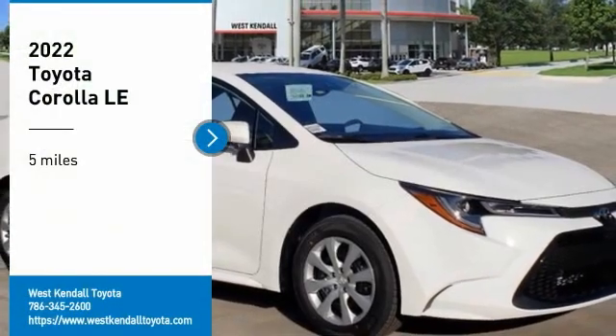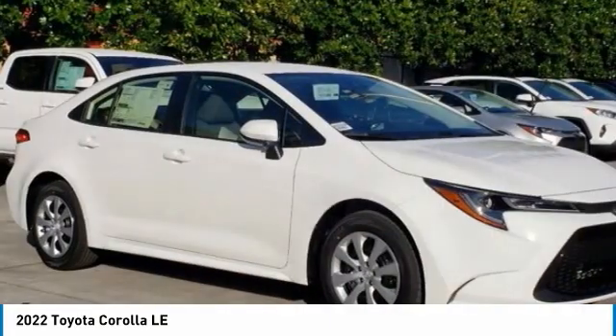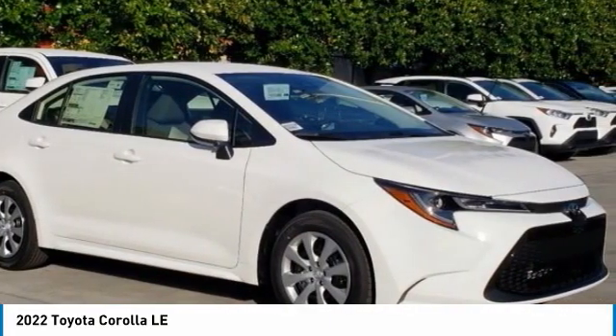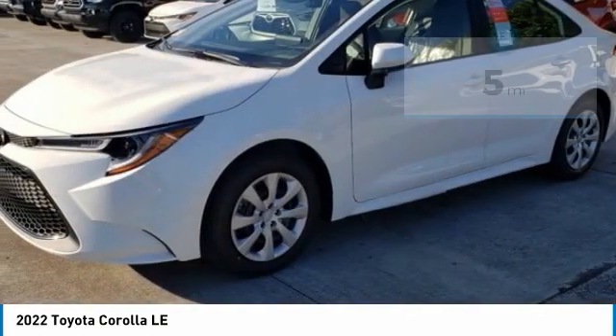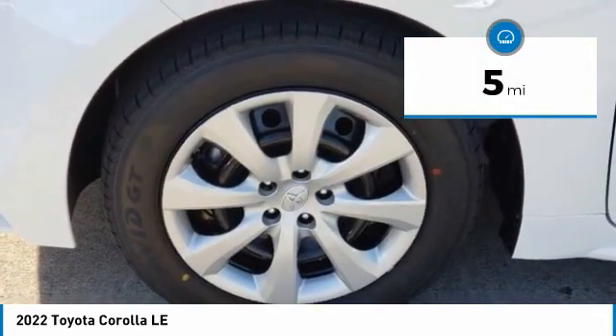Make a great choice today with the 2022 Corolla. The Corolla is still a great option for those who want dependability, comfort, and value. This vehicle has less than 100 miles. Here are some of this vehicle's great options.